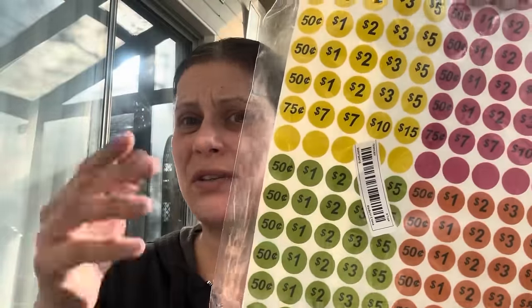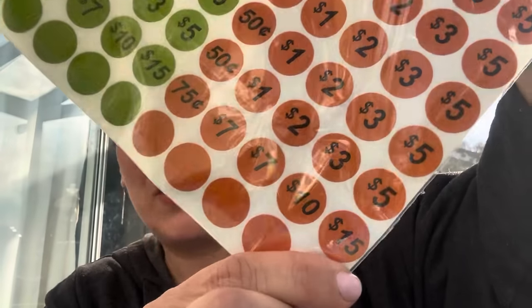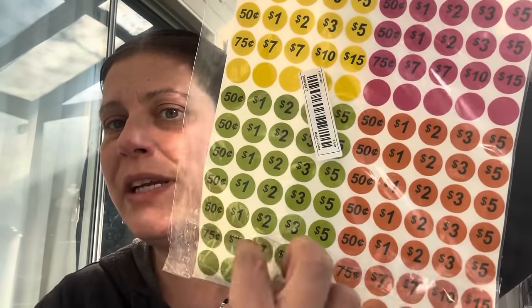The next item I thought was super cool and a really good price. It's 500 garage sale price labels — I figured I would keep these for next spring or summer when I have my next garage sale. They had different varieties; this one even has blanks. It goes up to $15 and I like the multicolor because if you do it with friends or family, you can color-code by person. A big bundle at a really fair price.